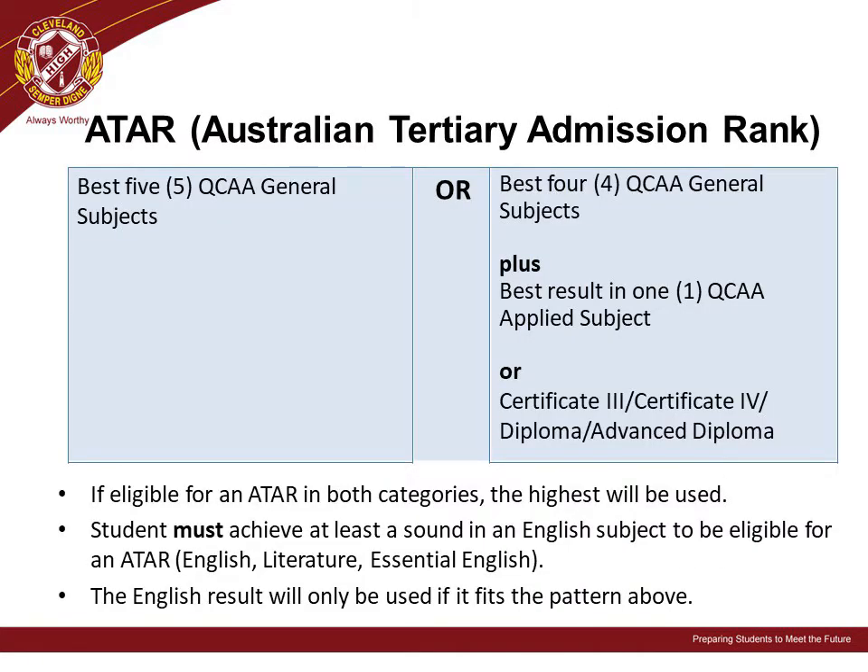The Australian Tertiary Admission Rank, or ATAR, has replaced the OP system in Queensland. A student's ATAR is used by universities across Australia to help them select Year 12 students for entry into their courses. A student's best five general ATAR subjects contribute to their ATAR, or a combination of four general subjects plus one applied subject or study towards a certificate or diploma.